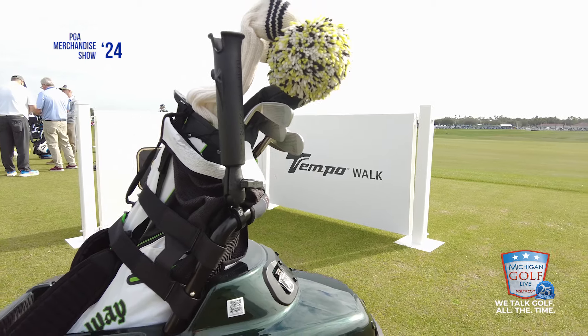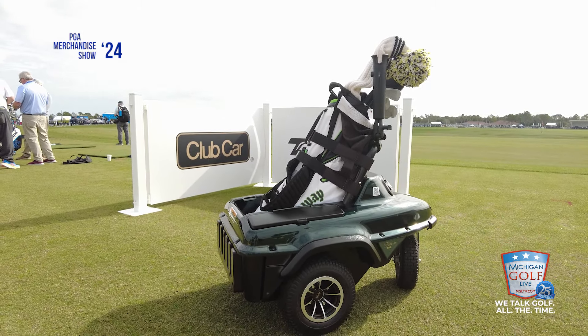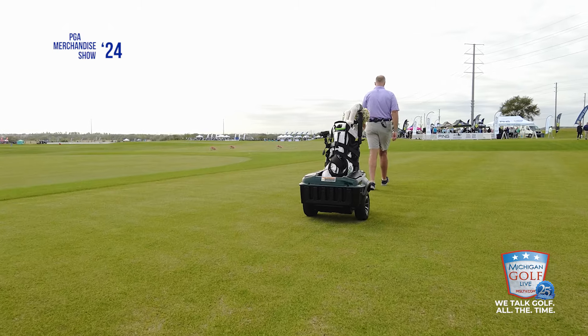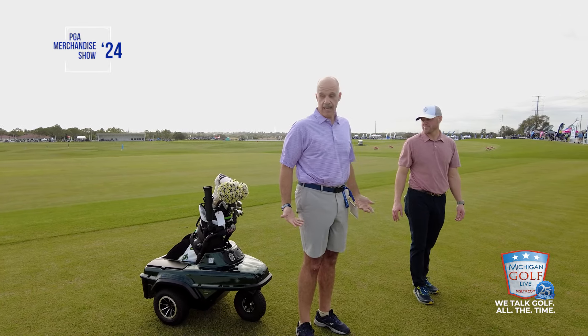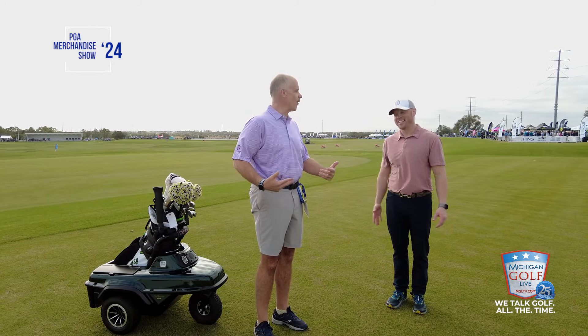I'm going to go for a walk while you keep talking about what makes 3.0 so special, because it is quite remarkable. There's a little transmitter on my belt with a toggle switch. That toggle switch is what you will turn on and off when you've decided it's time to stop and hit a shot. But otherwise, without touching the toggle switch, it stops and gives me a comfortable, safe space where I don't have to worry about getting run over.